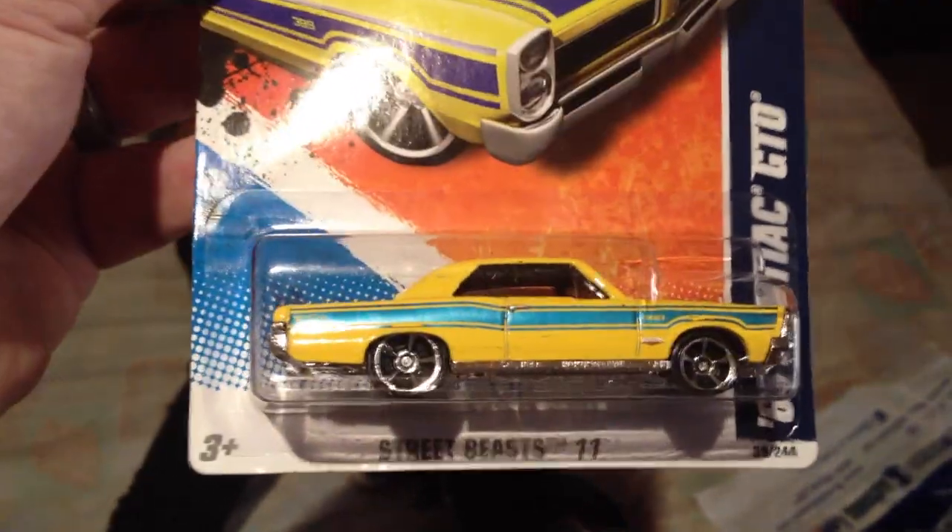Is that a 2012? Yeah, that's a 12. 65 Pontiac. That's 2011, but I like the color, so I haven't seen it. Yeah, I haven't seen this either.